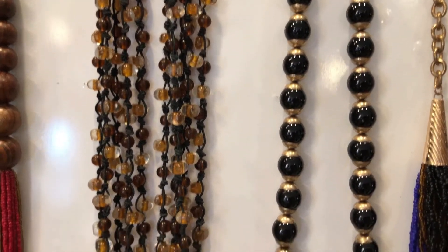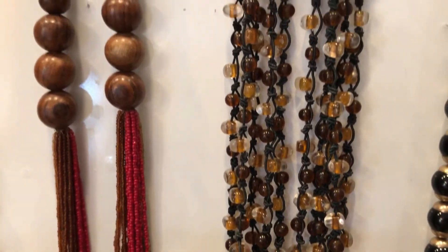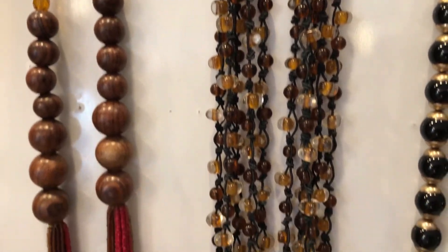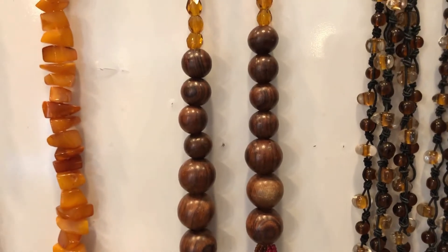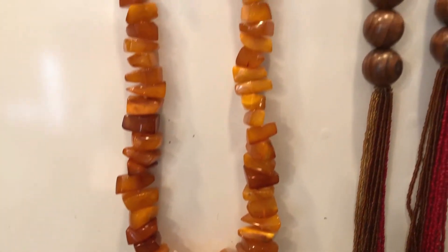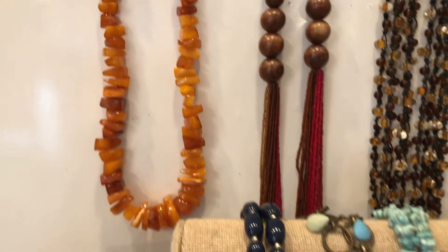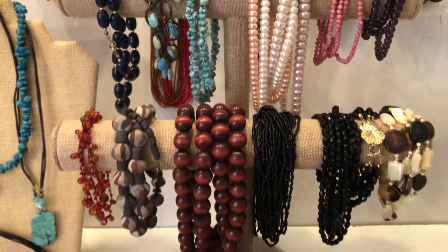Nice classic black and gold, there's some nice glass beads, some more wood with the seed beads, and here we have an amber colored necklace. Another very beautiful piece. I'll give you another quick overview.